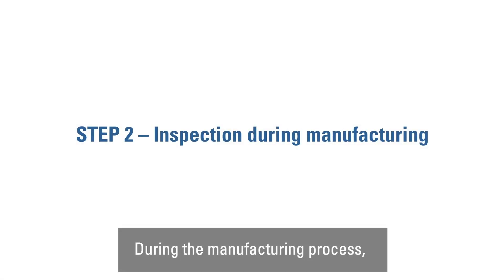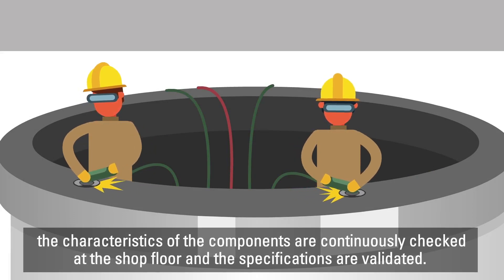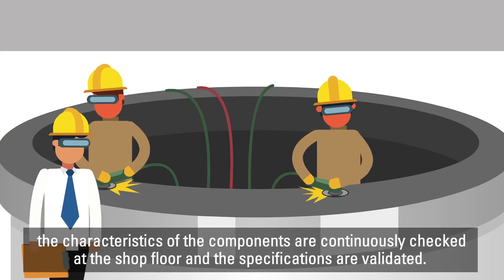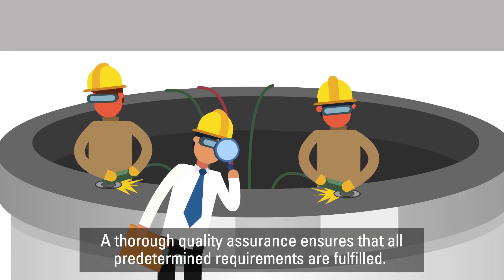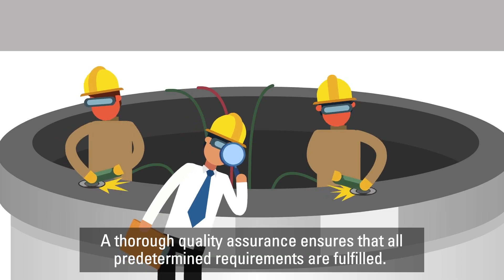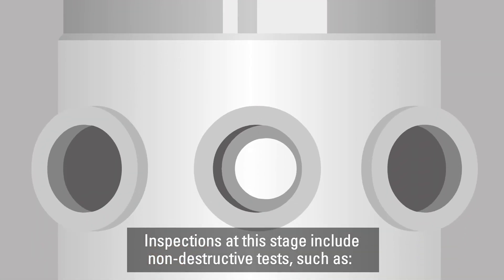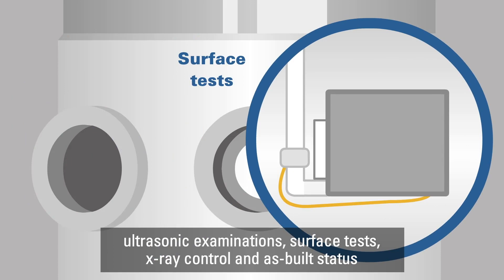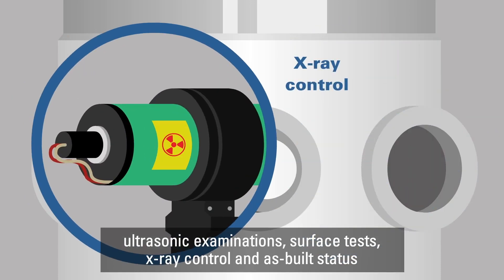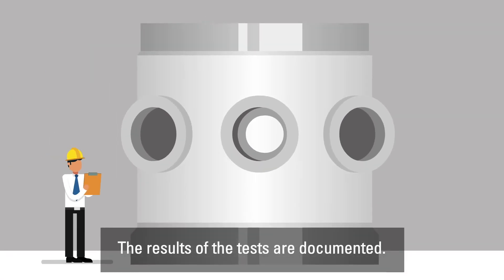During the manufacturing process, the characteristics of the components are continuously checked at the shop floor and the specifications are validated. A thorough quality assurance ensures that all predetermined requirements are fulfilled. Inspections at this stage include non-destructive tests such as ultrasonic examinations, surface tests, x-ray control, and as-built status. The results of the tests are documented.